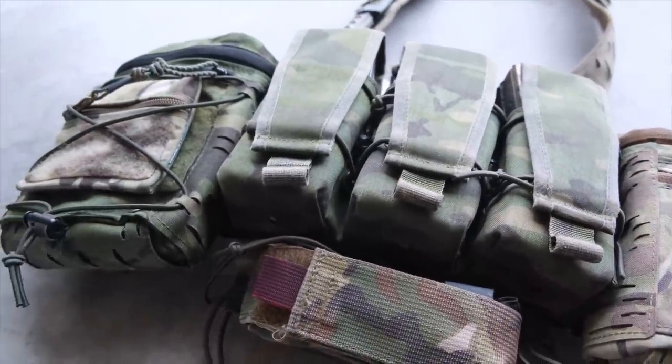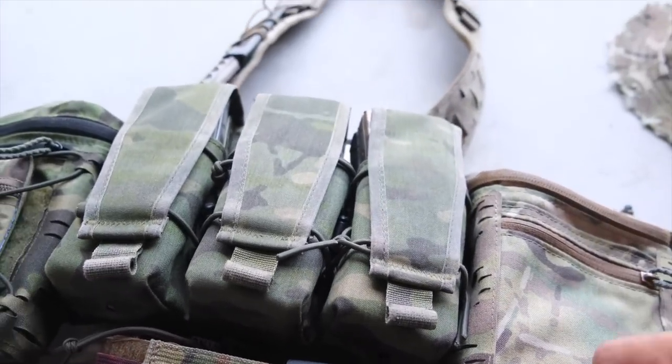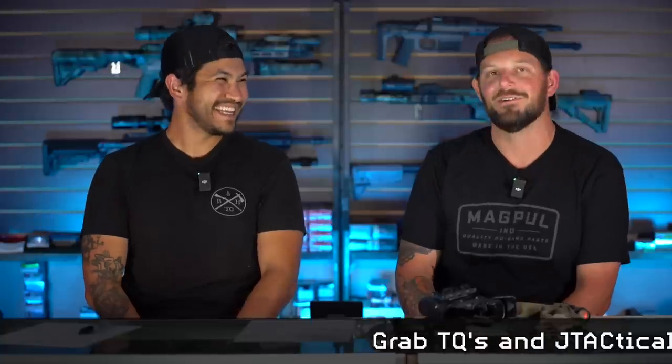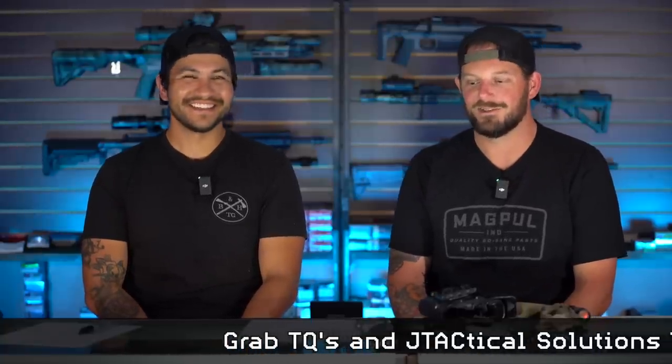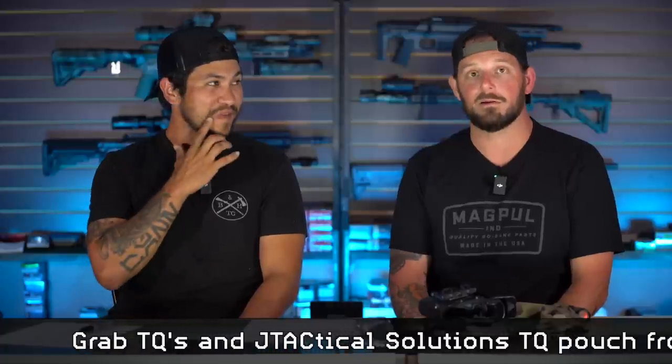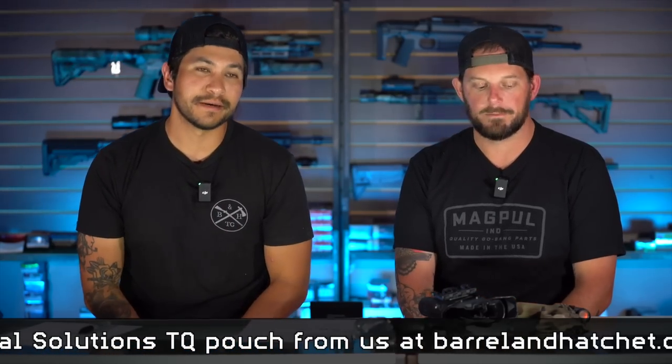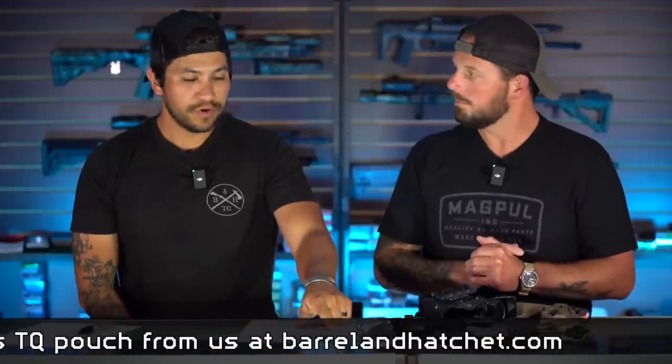The J Tactical Solutions TQ pouch is probably my favorite piece of gear — you can literally mount it on anything. The first time I met Eric and was checking out his kit, I saw that pouch and thought it was awesome. Now I have them literally everywhere — you can put it on your body armor, a seatbelt, a grab handle in your car. It goes anywhere. Back to what to stay away from: Serpa holsters and also the leg strap days — double-banded drop leg holsters.